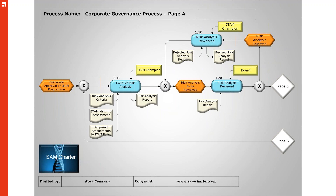At step 1.10, we conduct a risk analysis based on risk analysis criteria. We might have run through an ITAM maturity assessment to understand what we have in place already. Off the back of that, we generate a risk analysis report identifying the points we want to address with any ITAM program. At 1.20, the board reviews that risk analysis report — these things aren't done overnight. It could take 6, 8, or 12 months, and in that intervening period the business could have gone in a different direction and inherited potentially new risks.